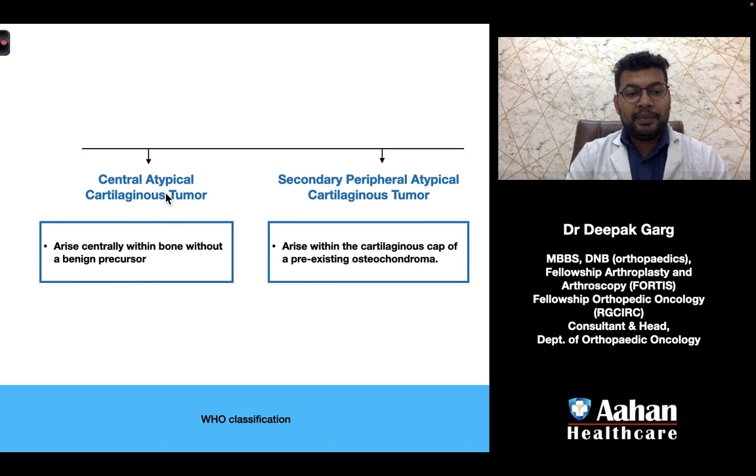Central atypical cartilaginous tumors arise centrally within the bone without a benign precursor, while secondary peripheral atypical cartilaginous tumors arise within the cartilage cap of a pre-existing osteochondroma.